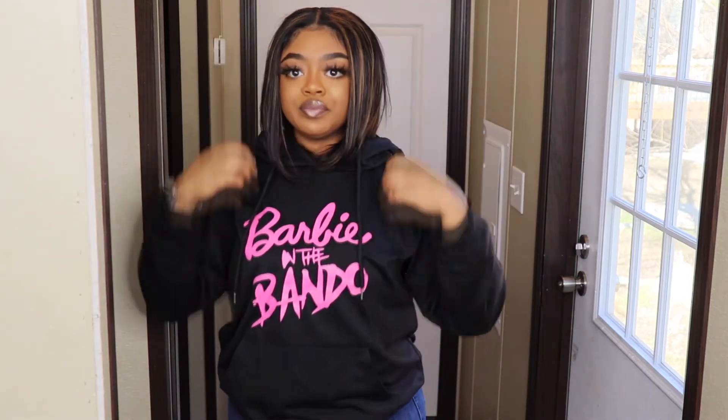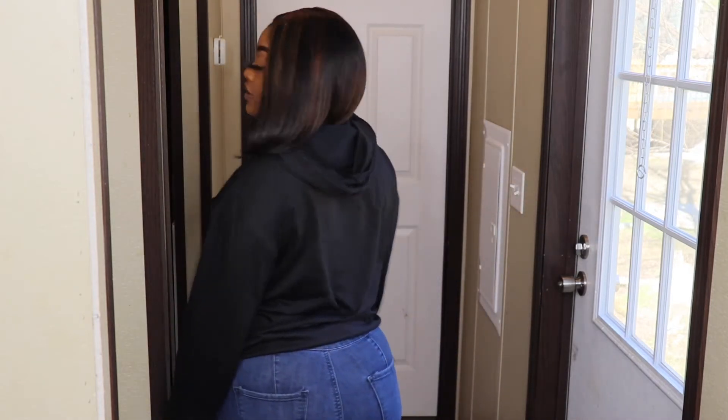I like pullovers big like this, so this was fine enough for me. I'm gonna show you the back. That's this shirt right here, you guys.